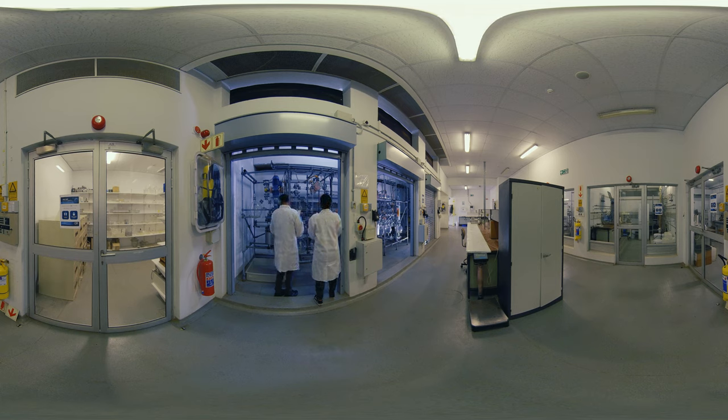The BIDC continues to make a name for itself as a hub where innovative concepts get turned into real, tried and tested products for market.